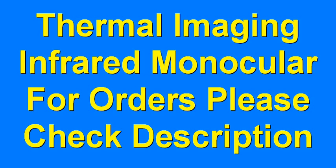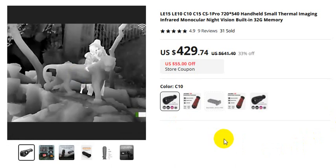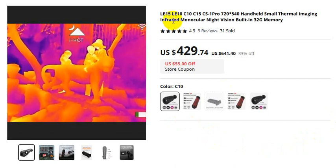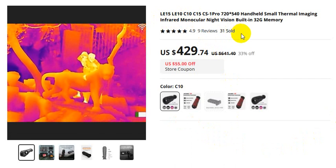Thermal imaging infrared monocular. For orders, please check the video description. This is the video you must watch. I described these products in detail: LE15, LE10, C10, C15.